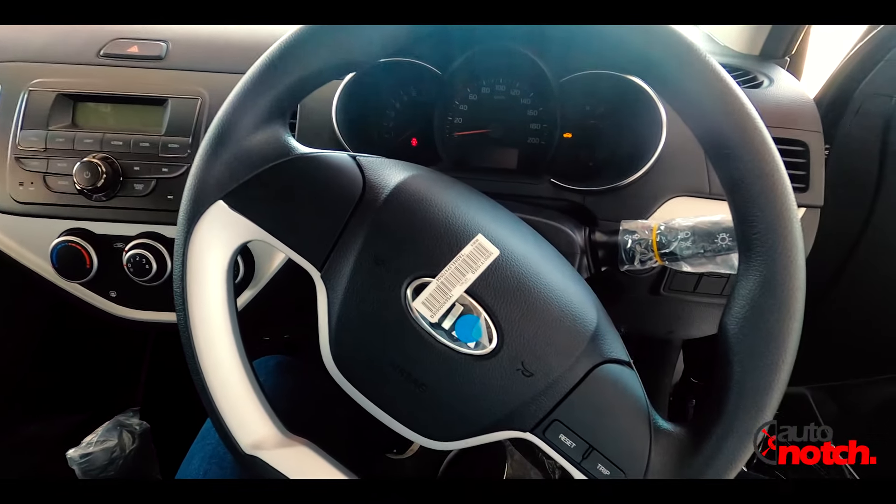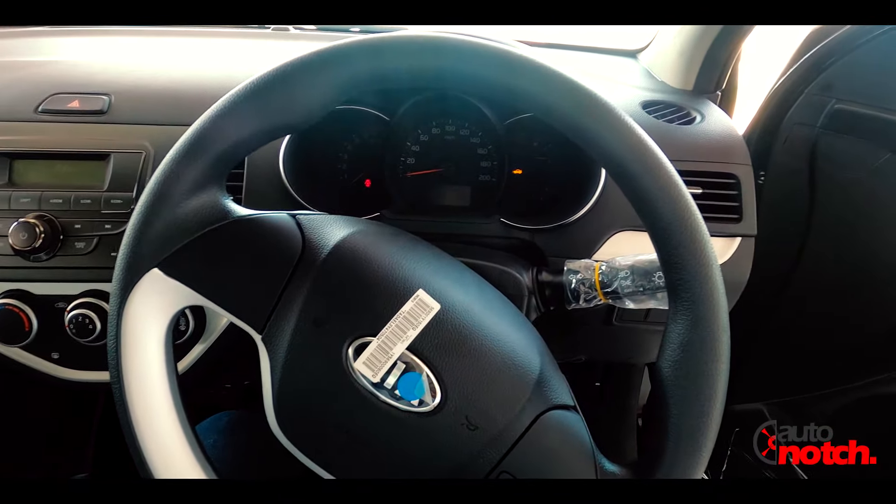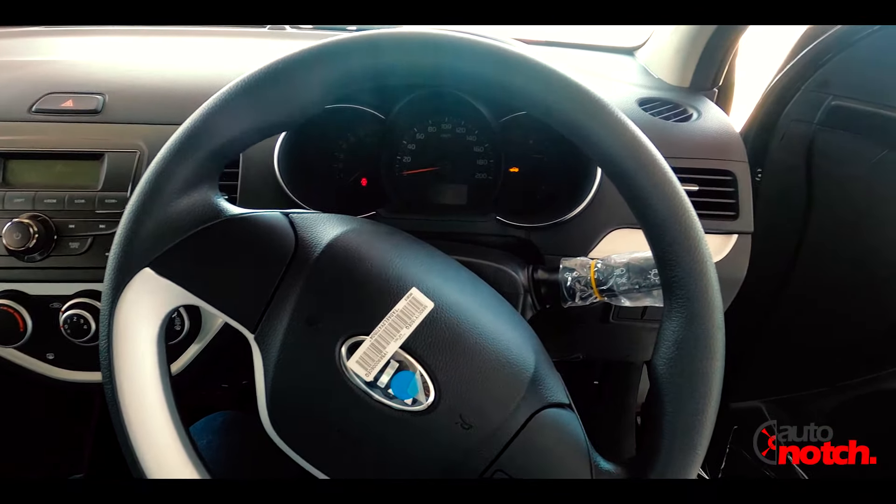In this car there is a basic infotainment system. When the engine starts, it is very minimal. The instrument cluster lighting is very glowing.